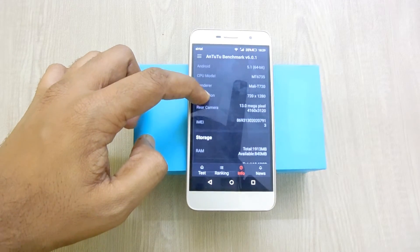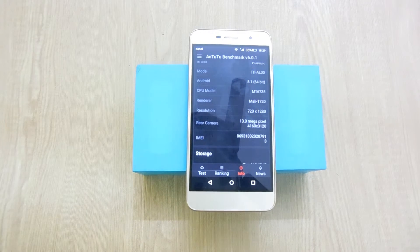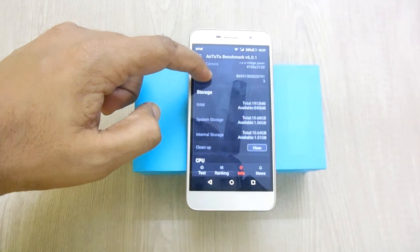This is the Huawei Honor Holly 2 Plus, powered with the Mediatek MT6735 using the Mali-T720 GPU, and it has a 13MP rear camera.